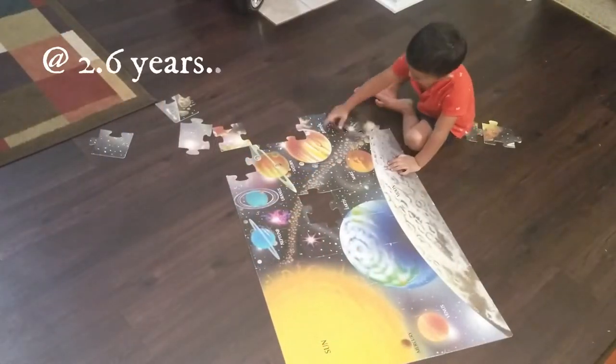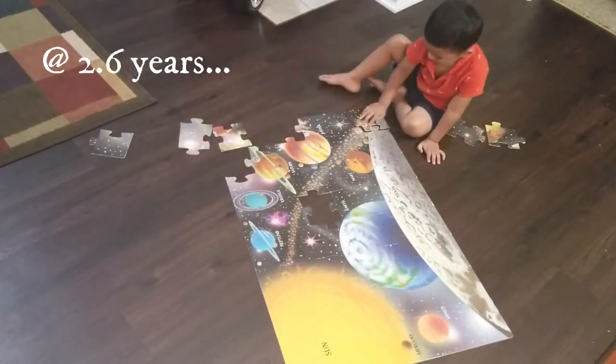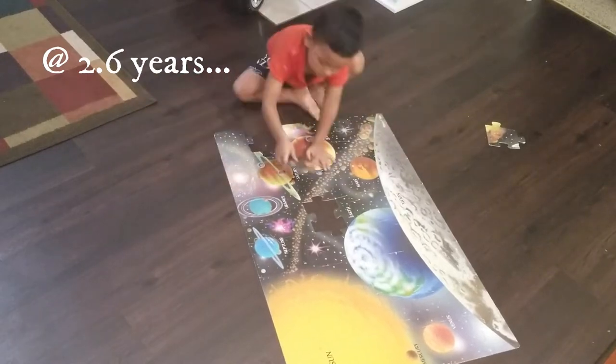These 8 tips have worked for us — they have helped motivate our little one to put together puzzles, even 48-piece puzzles easily. So I'm 100% confident that these simple tips will certainly help motivate your little one as well. Watch this video till the end and I promise it will be worth your time.